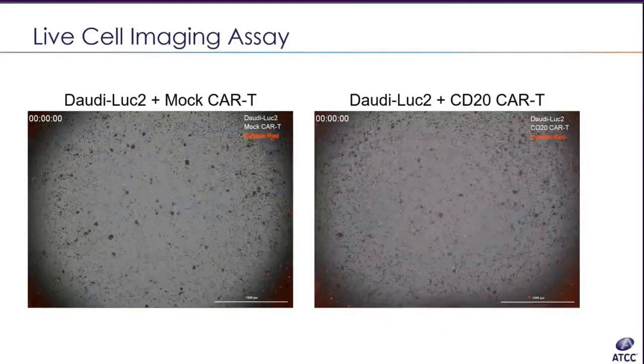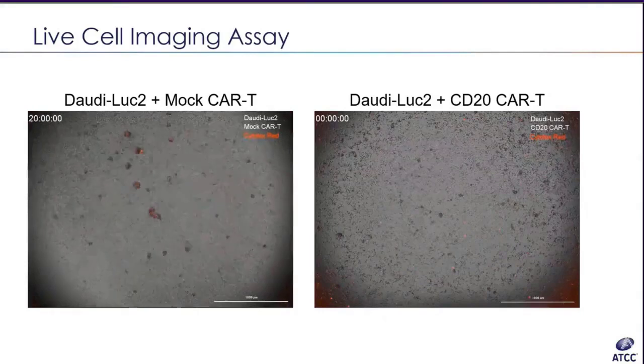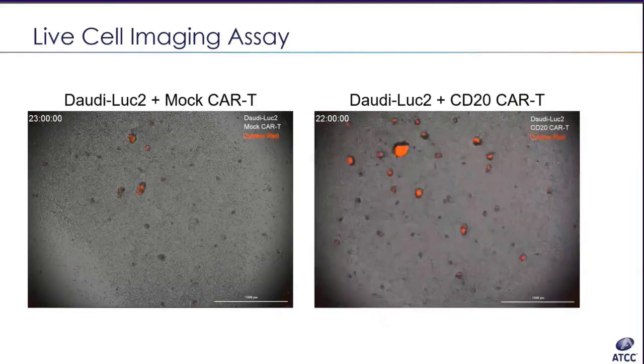We were able to stitch together the images captured for 24 hours into a video. In the first video, Dowdy-LUK2 cells were co-cultured with mock CAR-T cells; there is a small increase in red fluorescence indicating nonspecific cell killing. In the second video on the right, Dowdy-LUK2 cells were co-cultured with CD20 CAR-T cells; we see a greater increase in dead cells indicating a higher level of specific cell killing.